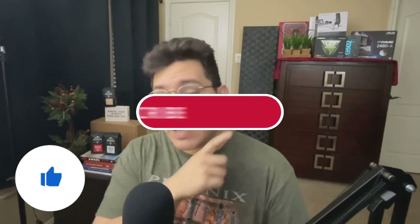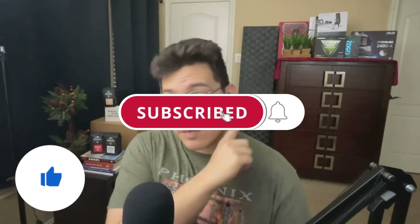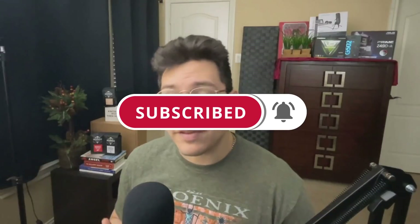Anyway guys, thank you so much for watching. If you liked this video, make sure you hit that like button and go ahead and hit that big red subscribe button. Don't forget to hit the bell notification to get notified when I make videos just like this one. Thank you guys for watching and I will see you in the next video.